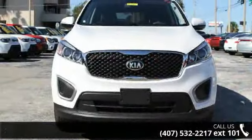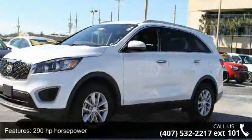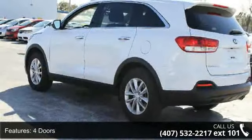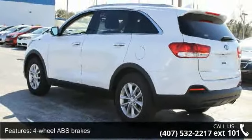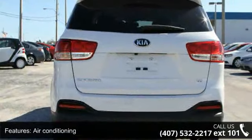This vehicle's top features include 290 horsepower, 4 doors, 4-wheel ABS brakes, air conditioning, audio controls on steering wheel, automatic transmission, Bluetooth, clock, in-dash, cruise control, and front wheel drive.